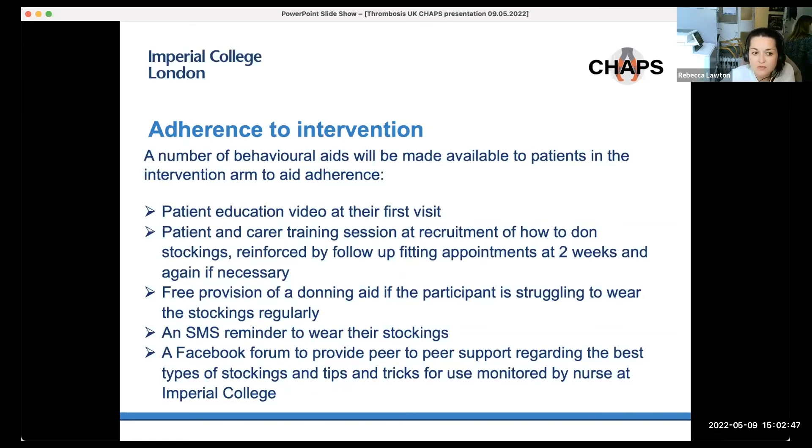Addressing bigger criticisms from other trials — for instance, the SOX trial — we've added behavioural aids to make it easier for patients in the intervention arm to wear stockings. Patients are shown a patient education video at baseline, trained in how to wear stockings properly by the research nurse reinforced at follow-up, and can receive a free donning aid if struggling. There are also SMS reminders and a forum where patients can chat with others on the trial about tips and tricks for wearing them.